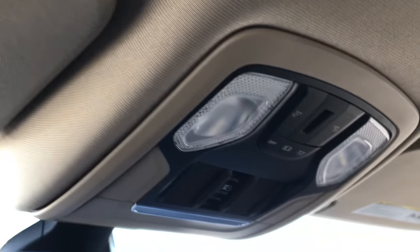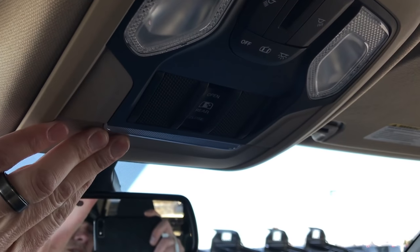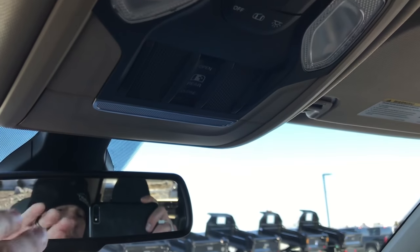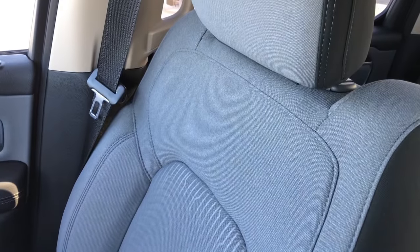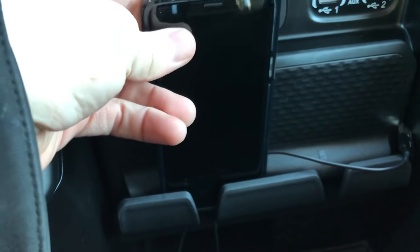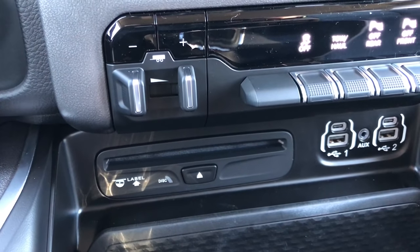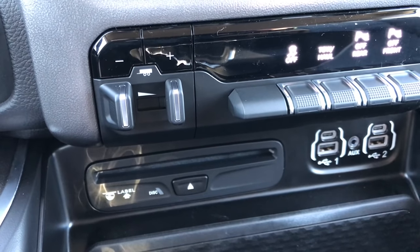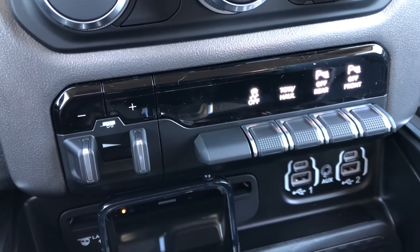We have the HomeLink system up here, power sliding rear window, your map lights, and of course your sunglass holder right there. Auto dimming mirror. Passenger seat. You still have your side curtain airbags. They still have the cell phone holder right there, which I love. And now they put the CD player right in the dash — so while I still think it's an option, they do come in the dash now instead of under the seat or in the center console.